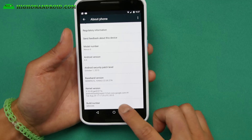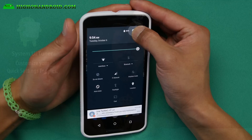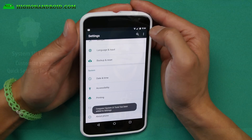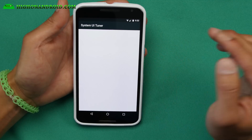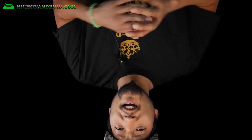Ninth, go to About Phone and hit the build number a bunch of times until it says you're a developer. Then hold down the settings icon on top of your notification bar for about five seconds and let go. Now you'll have a new System UI Tuner menu in your settings menu, which will allow you to customize your quick settings shortcuts.